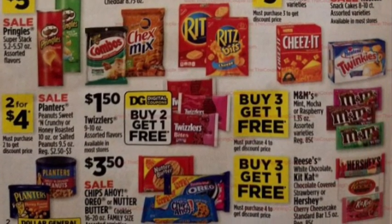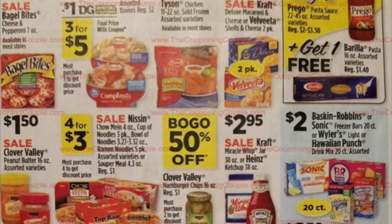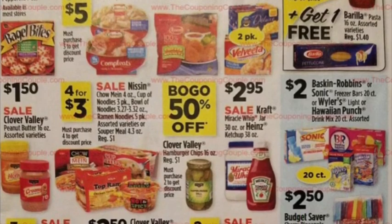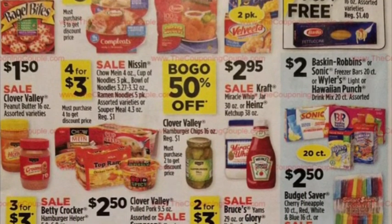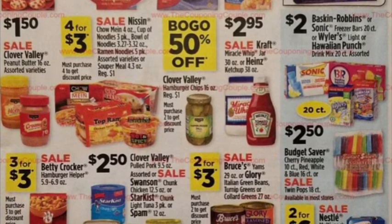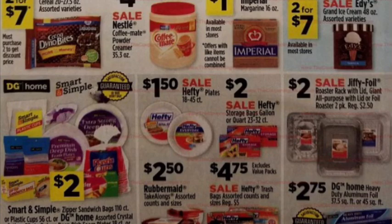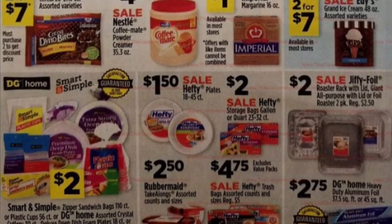Sometimes I like a sale on Saturdays just so I can do the five-off-of-25 with the food items I'm going to be purchasing. There's a buy-one-get-one-free on the Barilla pasta and pasta sauce up there, dollar fifty for peanut butter, $2.95 on the mayo and Heinz ketchup.